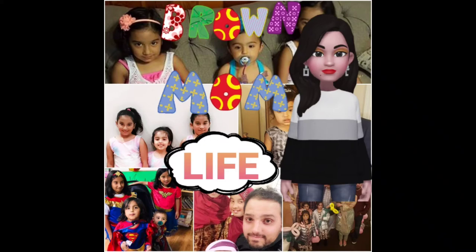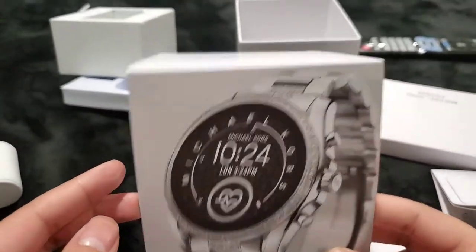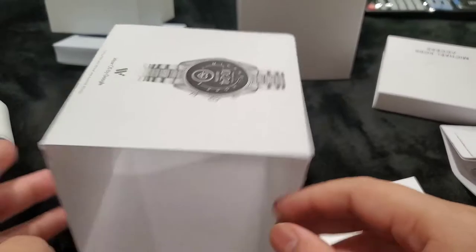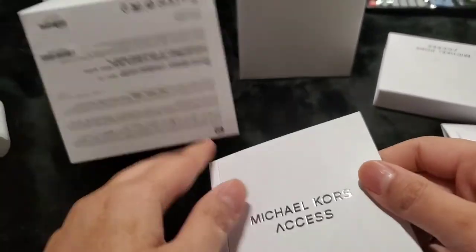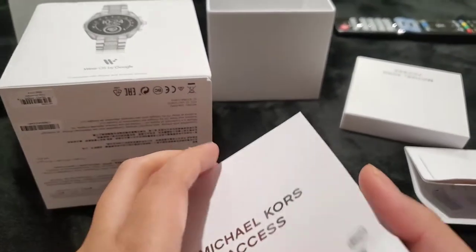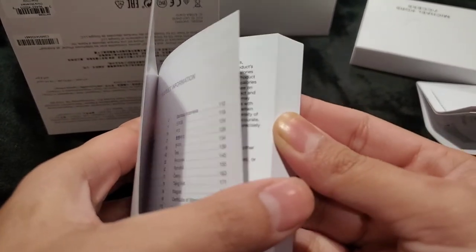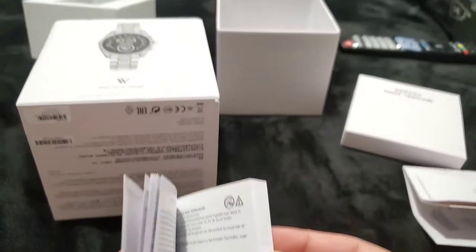Hello everyone, today I am going to review my Michael Kors Rochelle Watch in Gen 5, and it's going to be a bunch of videos. I am also going to show you some of my favorite shots on TikTok of reacting to the babies, and my review about my favorite escrow and hockey show.